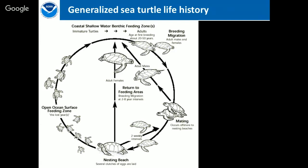Once in the water, hatchlings go out into the open ocean and start surface feeding. We call these the 'lost years' because we don't know exactly where they go or whether they're drifting or actively swimming. They stay in the open ocean for a number of years — maybe a few years, maybe up to ten — and even though people have studied turtles for a long time, we still don't know a lot of these basics.